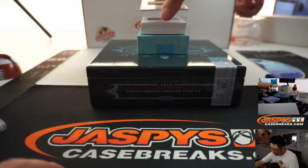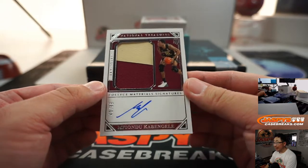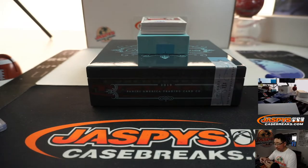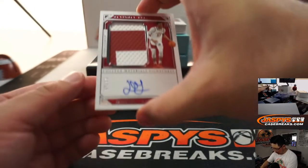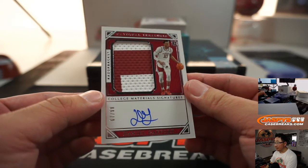2-color jersey and autograph, Mufondu Cabanelli, 43 out of 99. College Materials Signatures. We saw Carson Edwards earlier, here comes his teammate Romeo Langford, 67 out of 99 — two-color jersey and auto.